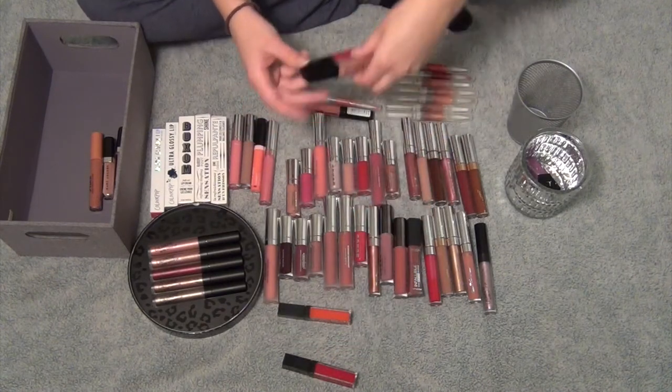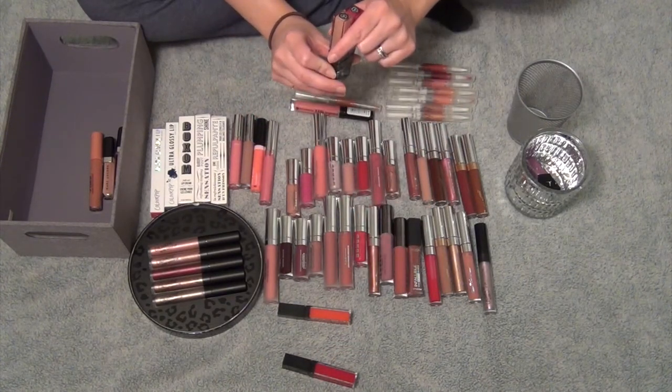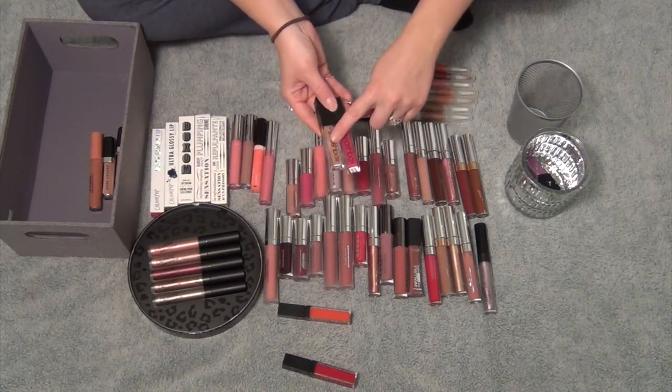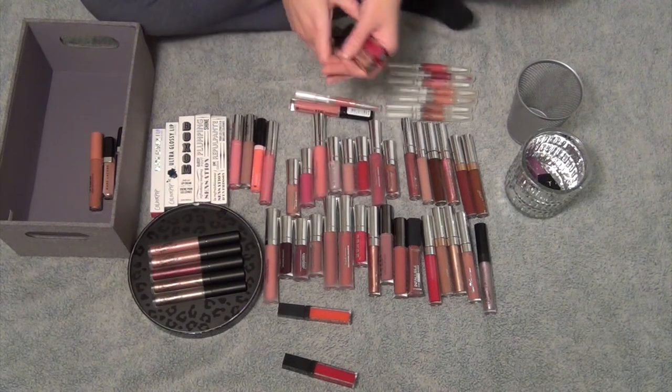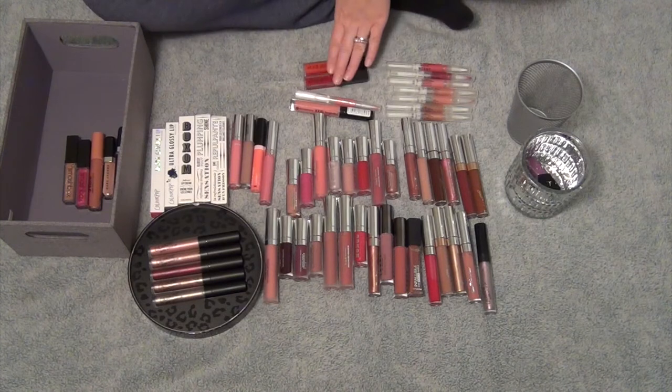I'm going to keep these two glittery Smashbox lip glosses. This one's in the shade Bare Light, and this one is in the shade Fuchsia Light. These glittery ones are so beautiful, I love them. I'm going to put the red one to the side — I'm not ready to think about those ones yet.